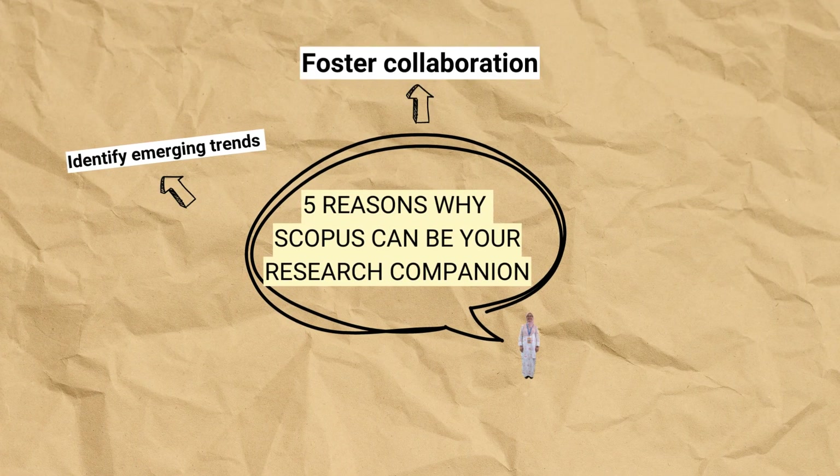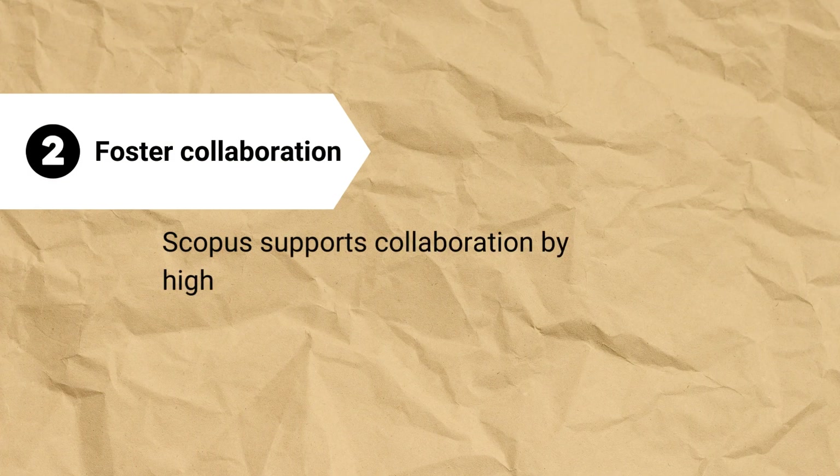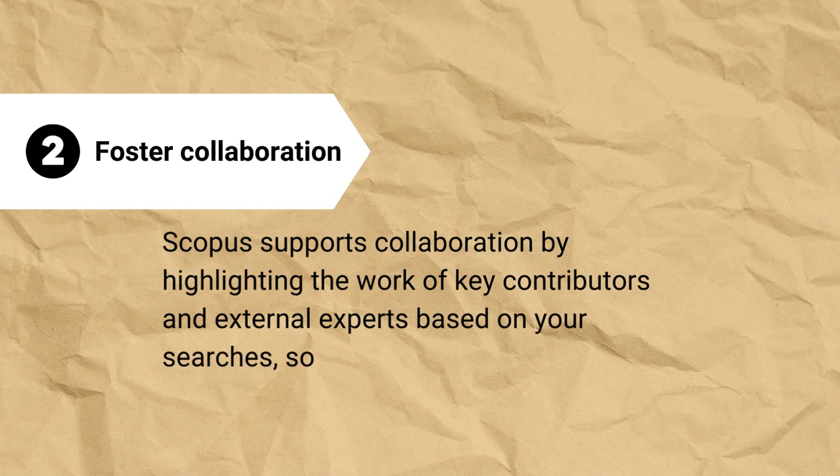Reason number 2: Scopus fosters collaboration. Scopus supports collaboration by highlighting the work of key contributors and external experts based on your searches, so you can connect with others to advance your science.